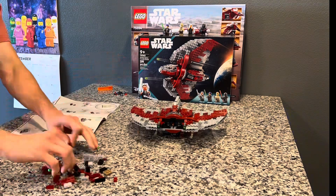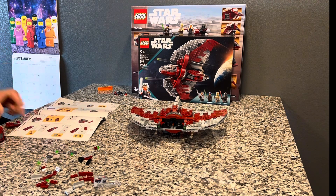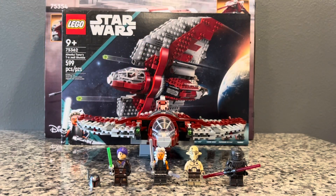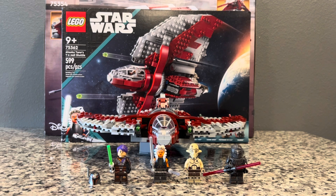The second thing I do like about this set is that overall it's generally pretty accurate to what we see in the show — the design of the ship looks great. I do love the design of this ship and how it works as a LEGO set.